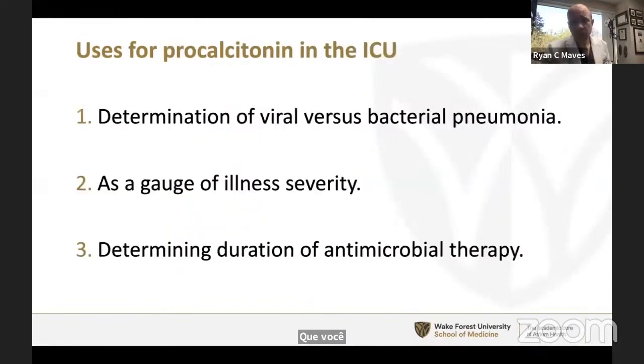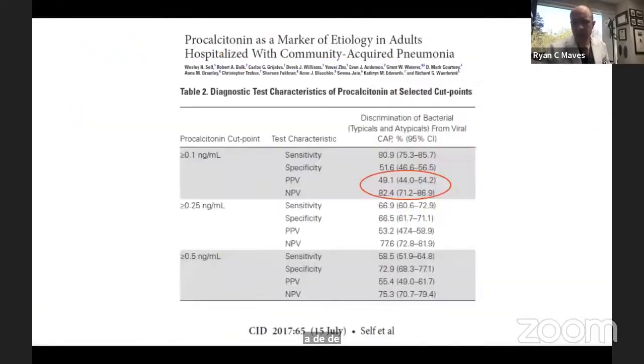Dr. Niederman alluded to this. What are the three principal uses for procalcitonin in the ICU? I would argue there are three: determination of viral versus bacterial pneumonia, as a gauge of illness severity, and as a tool for determining the duration of antimicrobial therapy. I'm going to argue that the first two are relatively less useful in bedside practice. The third has some very solid data, but only applicable in the appropriate context.